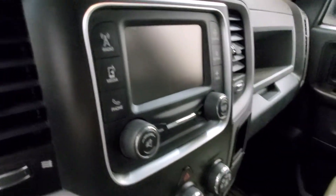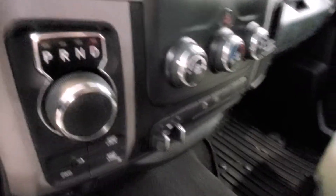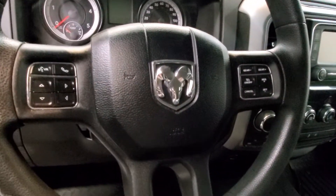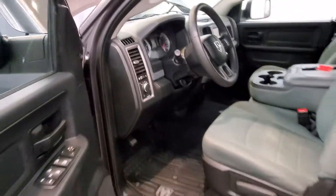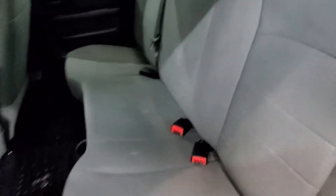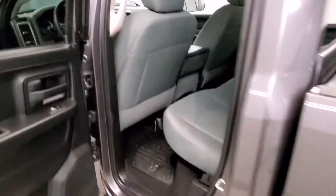Also includes a reverse camera, dial shifter, keyless entry, and leather-wrapped steering with audio and cruise controls. Also includes air conditioning, power steering, power windows, rear folding seat, tip start, and speed control.